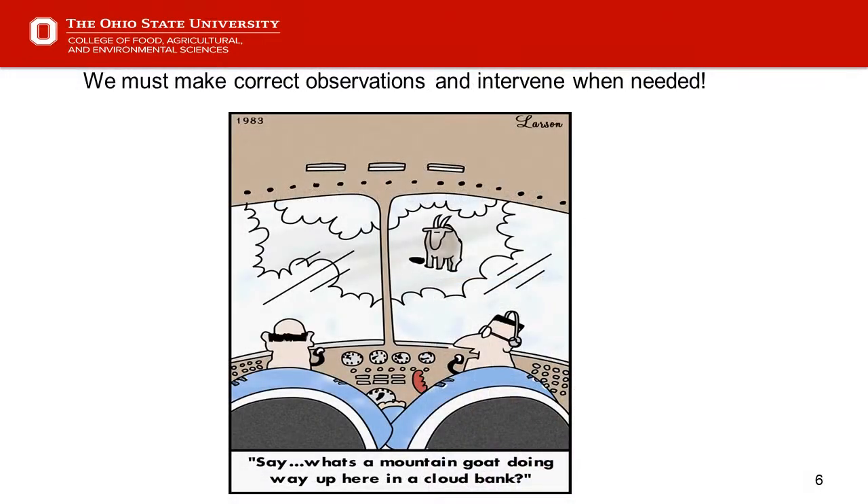Slide six is my favorite cartoon. We use this in our ventilation workshops because it's a good point about making observations. In the cartoon, the pilot says to the co-pilot, 'What's the mountain goat doing way up here in the cloud bank?' They see the mountain goat but didn't come to the correct conclusion, and a disaster is about to happen. Sometimes when we do walkthroughs of our barns, we're daydreaming or focused on other things — maybe the kids' ball game tonight — and we're not really thinking about what we're seeing.